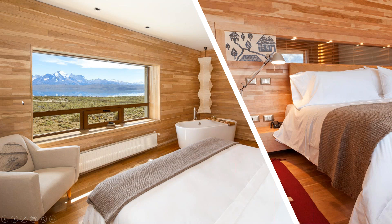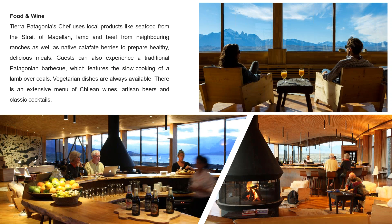The hotel operates an all-inclusive program, so all of your food and drinks are included. The chefs prepare dishes from the local Patagonian cuisine using local products and a blend of Chilean flavours. There are beautiful areas to sit around and relax by the fire after a cold day out.